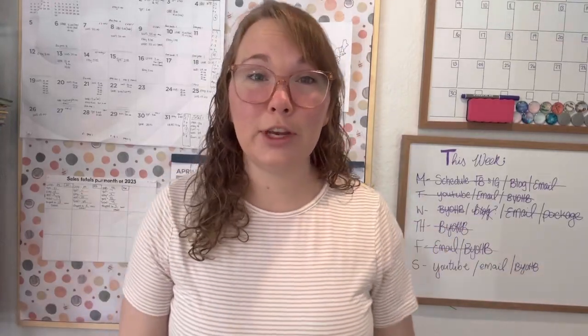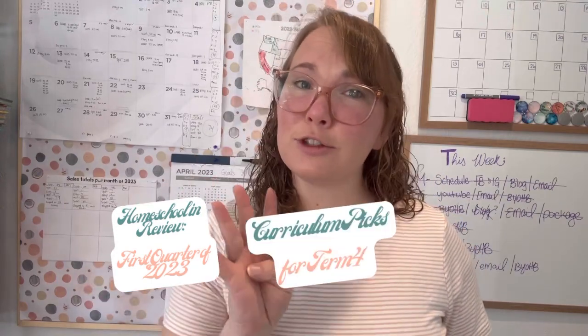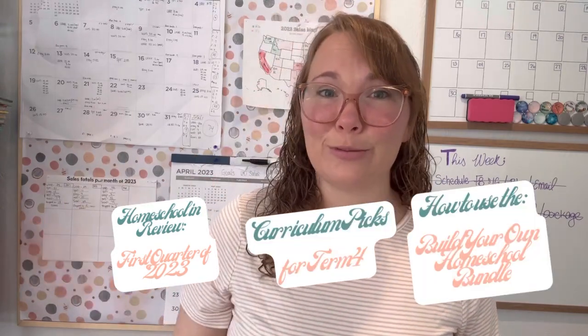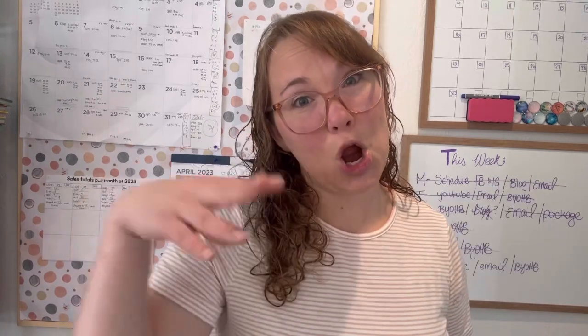Hi friends, this is video two of the three video series on our wrap up of our homeschool first quarter, our term curriculum picks for term four, and how to build your own homeschool bundle on our website. So video two is all about our curriculum picks for term four.